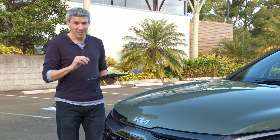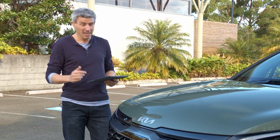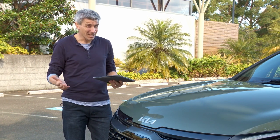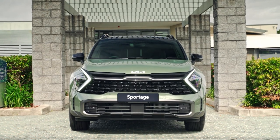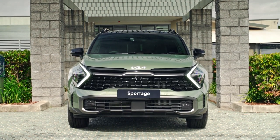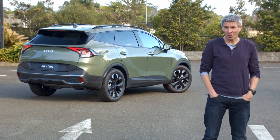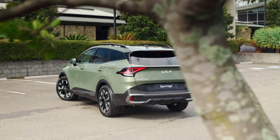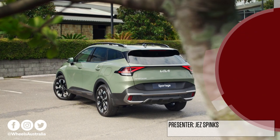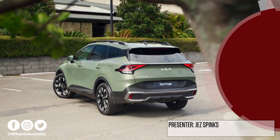One slightly disappointing piece of news: the plug-in hybrid version of the Sportage, to be unveiled very shortly, is not coming to Australia — at least for now. Overall though, I reckon the Sportage's design alone could put the frighteners on some rivals, and we can't wait to find out if this fifth-generation model is as good to drive as it is to look at. If you enjoyed this first look, hit subscribe to keep up to date with all our latest videos.